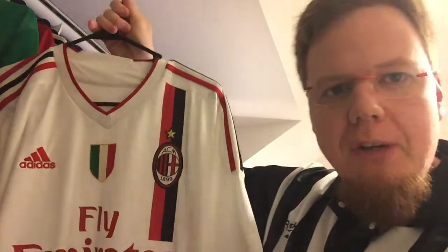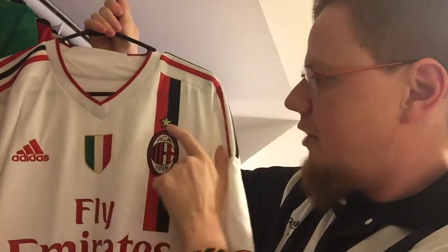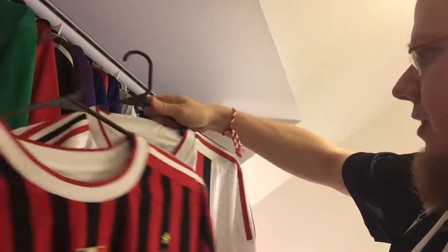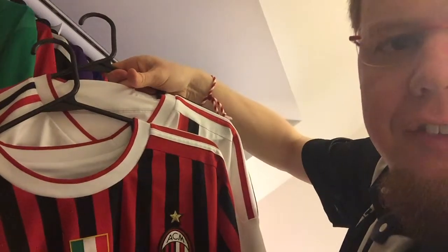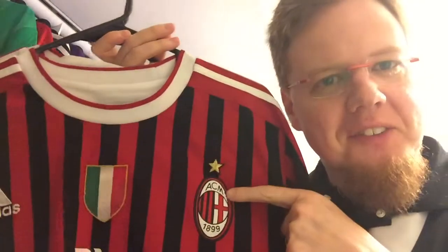This off-center stripe I like. What I especially like is how the Milan logo is centered around it with the star also centered. And pulling up the home jersey again, the stripes are the same width — they're absolutely the same width, which is an additional nice effect, except that here it's not centered.